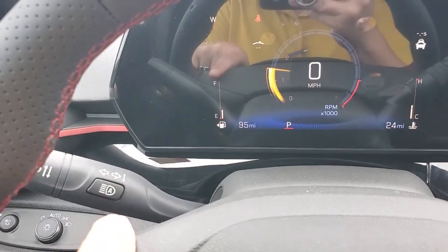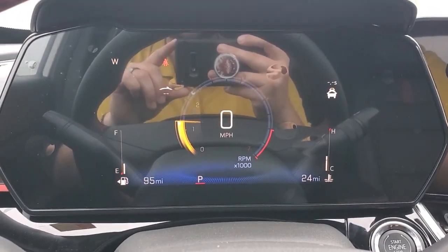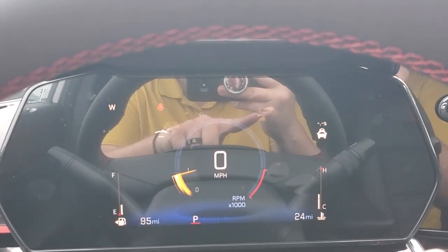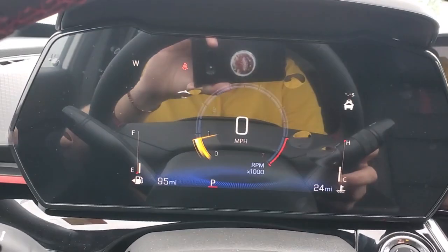You've got your automatic high beams and an 11-inch digital driver cluster. On the left you've got your fuel indicator, on the right your temperature, digital speed, and everything else you need at a glance.